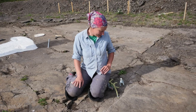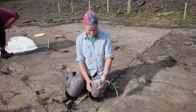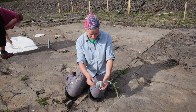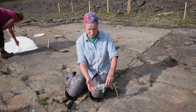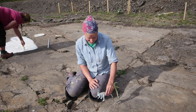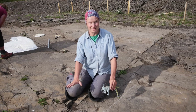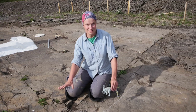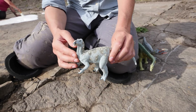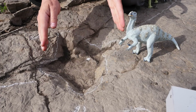One of the footprint types we find is from a plant-eating dinosaur — an ornithopod. They usually walk on their hind legs but also use their forelimbs, so we get hand and foot impressions side by side. We get small, medium, and large-sized ornithopod trackways on the surface. This footprint right here is actually from an ornithopod, but it's the smallest ornithopod footprint we have — they get much, much larger.